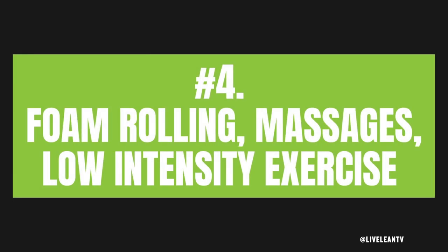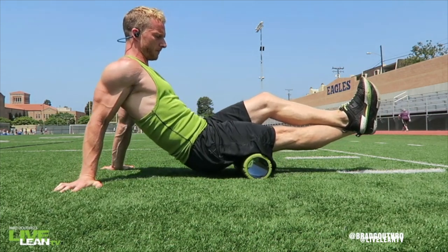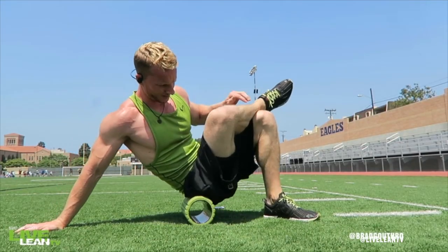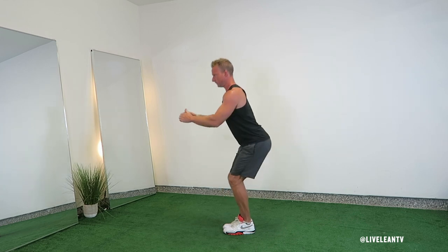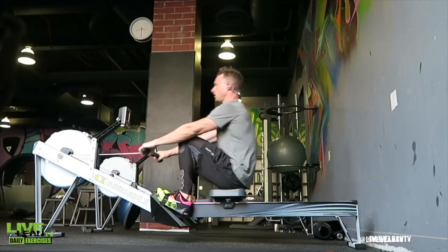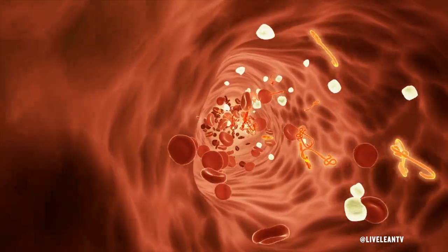Number four: foam rolling, massages, and low-intensity exercise. Foam rolling and massages help remove waste products after workouts, reducing muscle soreness and increasing recovery. After my workouts I complete five to ten minutes of foam rolling, and also foam roll sore muscles the next day. When foam rolling, roll over the entire muscle and once you find tight spots, slowly roll them out until the tightness releases. I love going for massages — ideally daily, but realistically one to two per month. If I'm really sore the next day, I incorporate low-intensity bodyweight exercises and cardio, like riding a stationary bike after a tough leg workout or using a rower after a back workout, to increase blood flow and reduce muscle soreness.